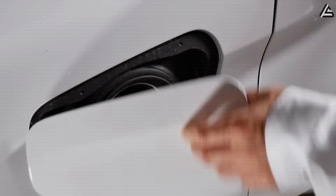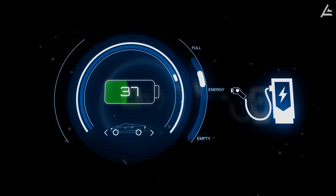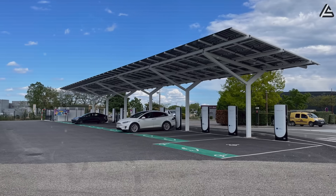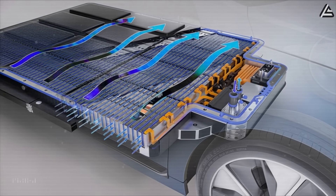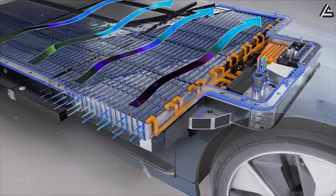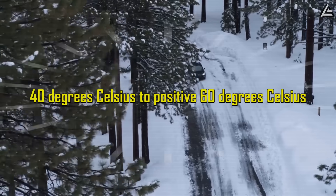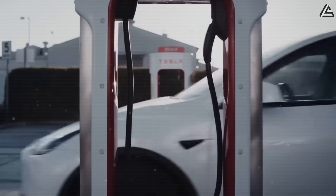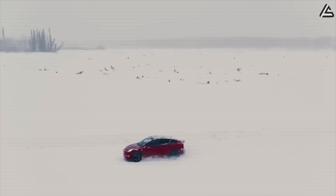Charging speed represents another quantum leap forward, with aluminum-ion chemistry enabling complete battery replenishment from zero to 100% capacity in approximately 10 minutes when connected to Tesla's projected 300-kilowatt charging infrastructure. Thermal management requirements see dramatic simplification as aluminum-ion batteries operate efficiently across temperature ranges from negative 40 degrees Celsius to positive 60 degrees Celsius without requiring complex cooling systems that add weight, complexity, and potential failure points to current electric vehicle designs.